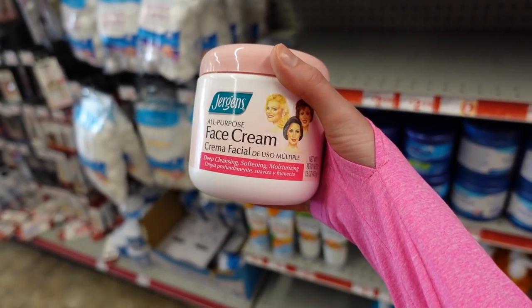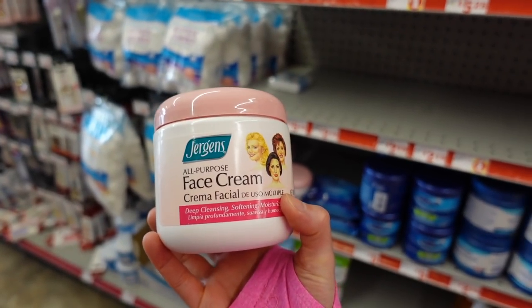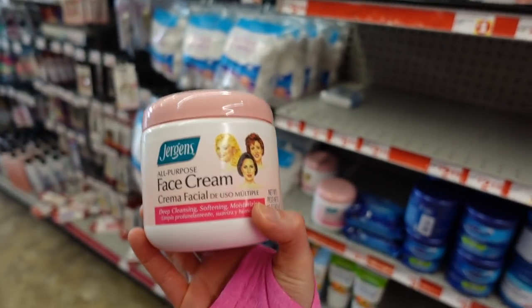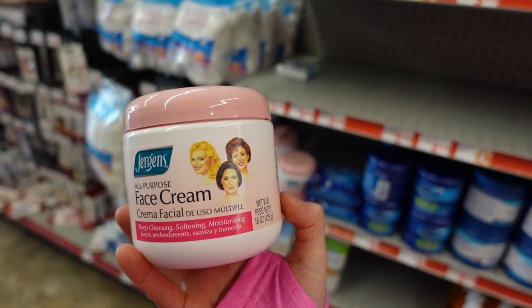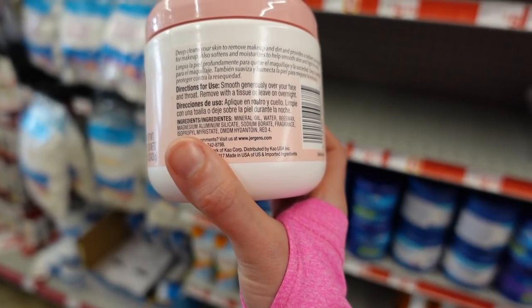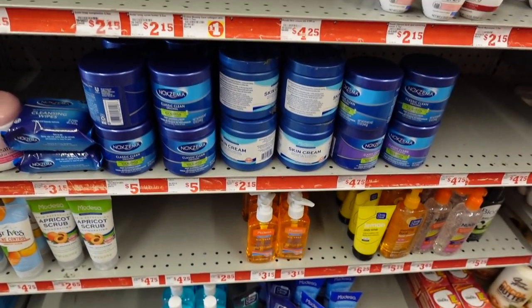Cucumber extracts — mostly just going to be water. Here's the Jergens All-Purpose Face Cream. I feel like my grandmother had this — it's been around as long as those hairstyles. Deep cleansing, softening, moisturizing. I think this was used a lot like a makeup remover back in the day. It does have fragrance in it and the preservative DMDM hydantoin — the same one that's in Tresemmé.